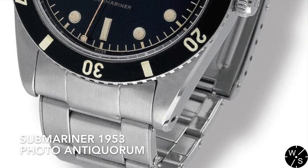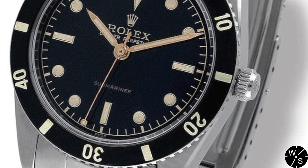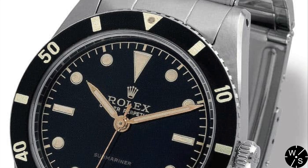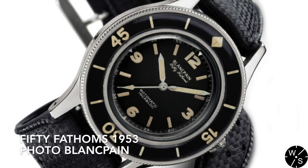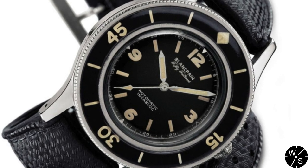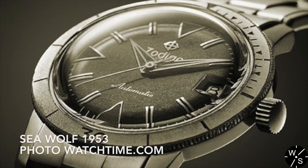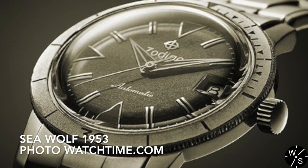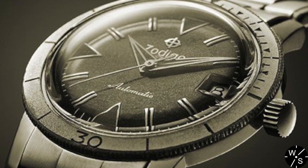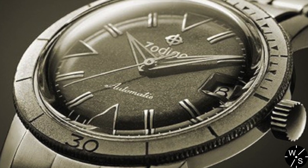If I asked you to name the original dive watch, you might name the now iconic Rolex Submariner or possibly the Blancpain 50 Fathoms — and you'd be right either way, as both came out in the same year, 1953. But Zodiac produced the Sea Wolf that same year, and so Zodiac can also be considered one of the creators of the original dive watch.